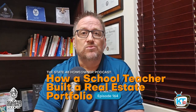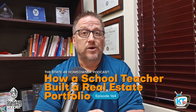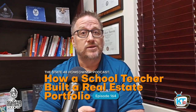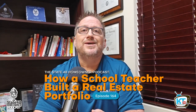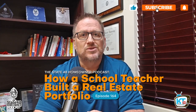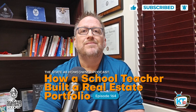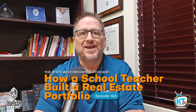He's a third grade school teacher who bought his first home with an FHA loan and over time turned it into a substantial real estate portfolio. When we recorded this episode in May of 2023, Chris owned seven doors in two states plus his residence in California. But since this episode, Chris has purchased two more doors in a third state, bringing his total to nine doors plus his residence. Join us as we learn from my buddy Chris Kony, how a school teacher built his real estate portfolio on State 48 Homeowner.